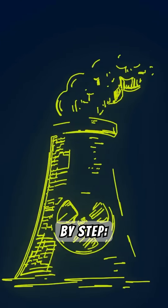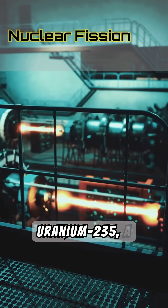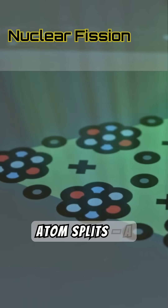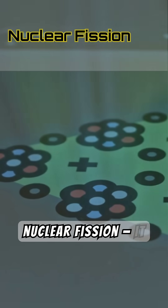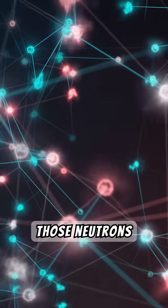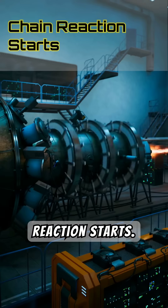Here's how it works, step by step. Inside a nuclear reactor, the fuel is usually uranium-235, a tiny pellet that holds massive energy. When a uranium atom splits — a process called nuclear fission — it releases a burst of energy and more neutrons. Those neutrons then hit other uranium atoms, and a chain reaction starts.